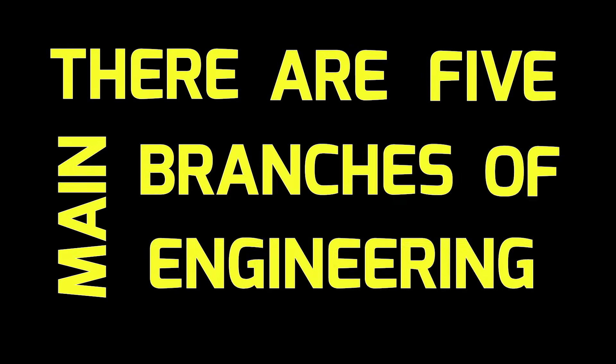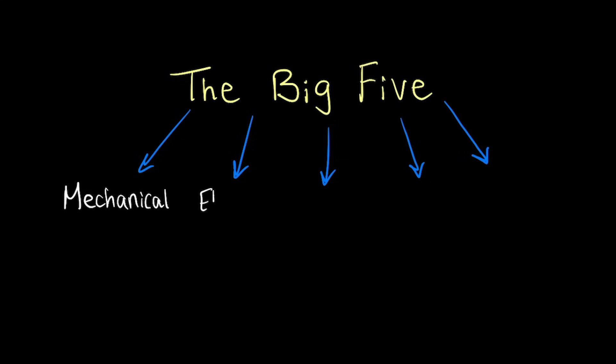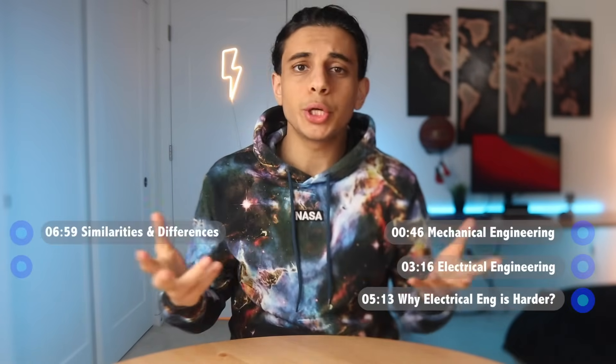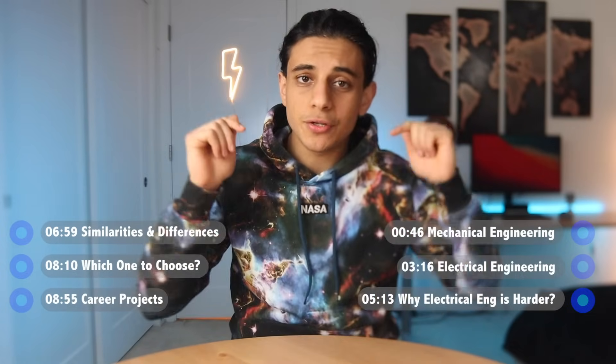There are five main branches of engineering: mechanical, electrical, software, chemical, and civil. In this video, we'll compare the two most popular ones, mechanical and electrical. If you're deciding between these two majors, or maybe you're just curious to know a little bit more about each, then this video is for you.